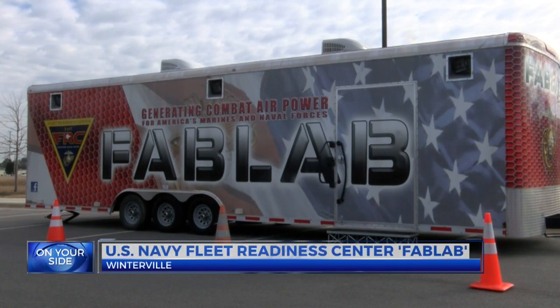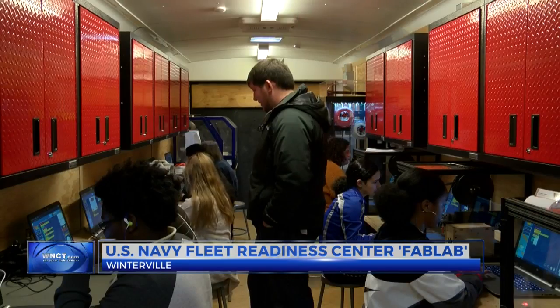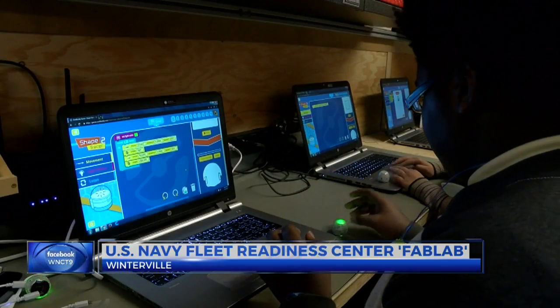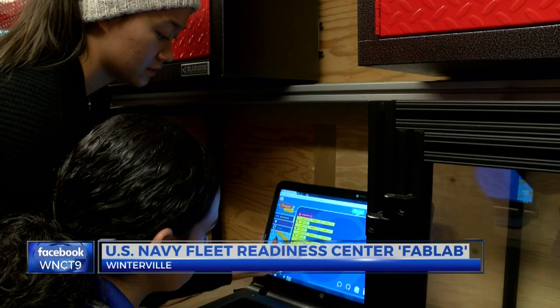The Fab Lab, or Fabrication Lab, is used as a learning tool to encourage students to test out their engineering and technical skills. According to Fab Lab lead Randall Lewis, using tools like 3D printers, laser cutters, programming kits, and robots allows the students to develop skills like coding and creating their own prototypes.